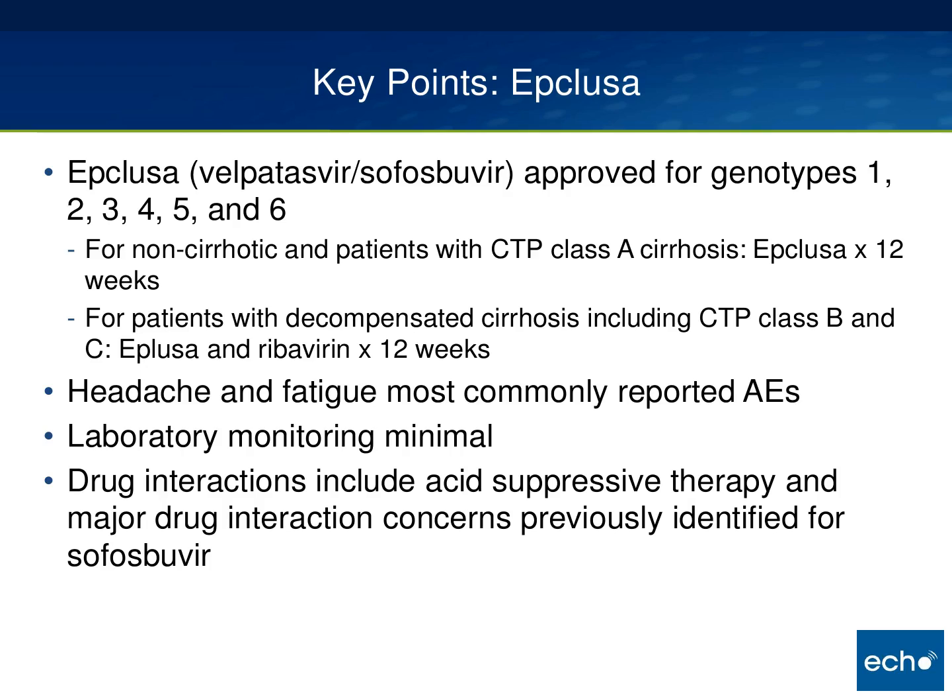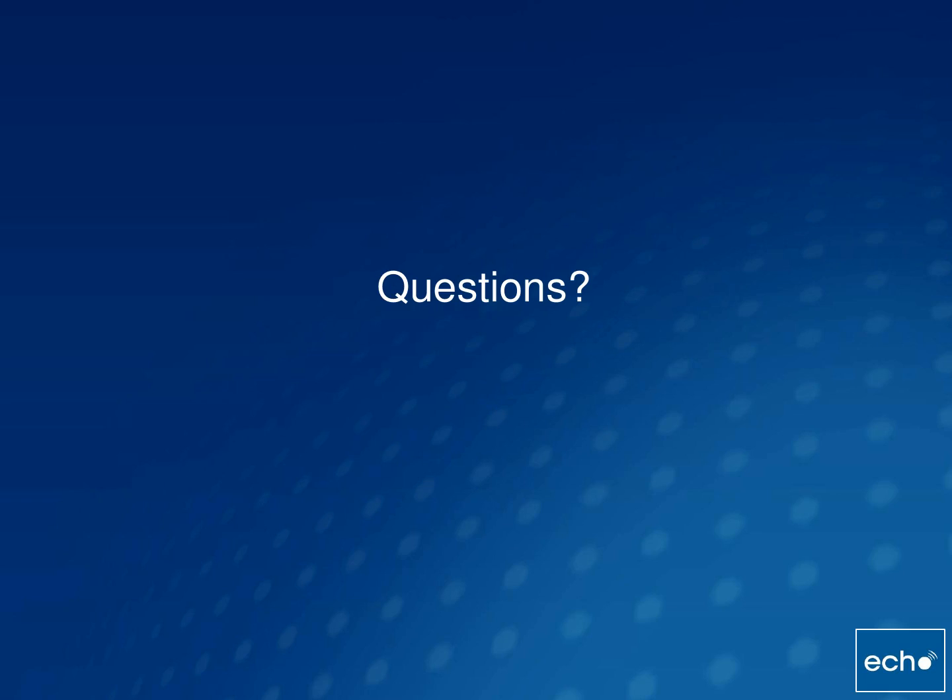In summary, there's quite a bit of excitement about Epclusa. It's the first pan-genotypic antiviral, it's $20,000 cheaper than Harvoni, it's approved for cirrhotic patients including decompensated cirrhotics, and it's pretty well tolerated. The main thing to watch out for is acid suppressants. With that, I'll open up for questions.